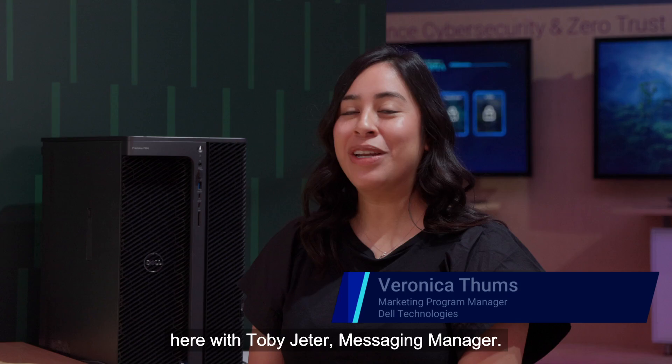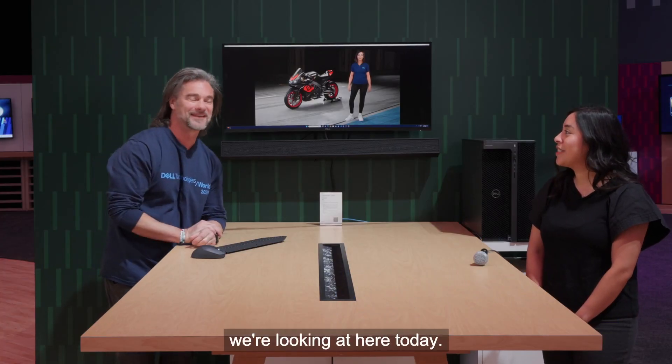Hi, I'm Veronica Toombs, Marketing Program Manager here at Dell Technologies, and I'm here with Toby Jeter, Messaging Manager. Toby, tell us what we're looking at here today.